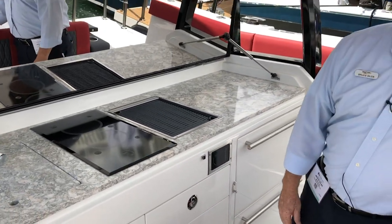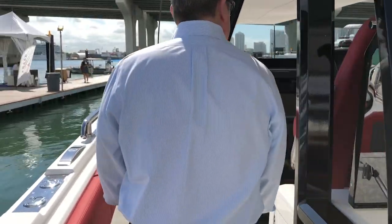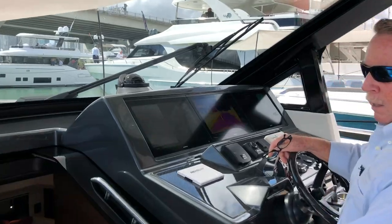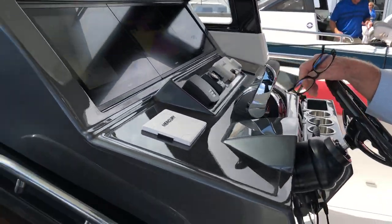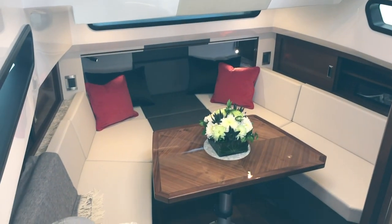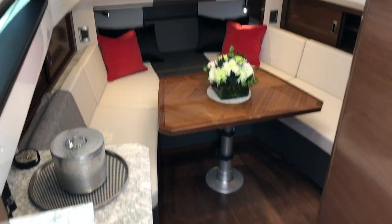The great thing about this boat is under the television screen is a beautiful outdoor kitchen. As I say, this boat is very diverse. Walk forward and look at the accommodations below — great seating, and an optional bunk in there if you want to do an overnight.